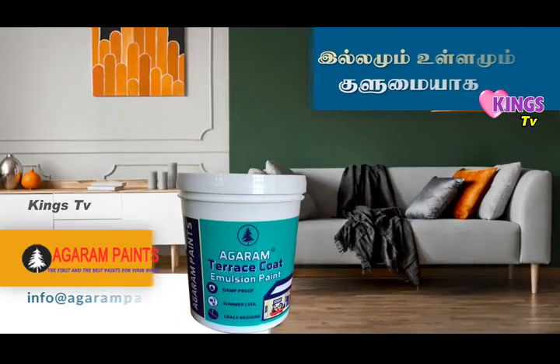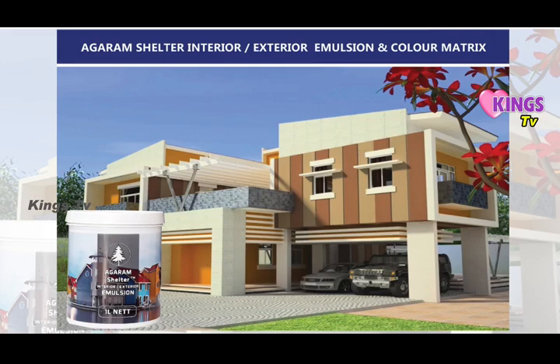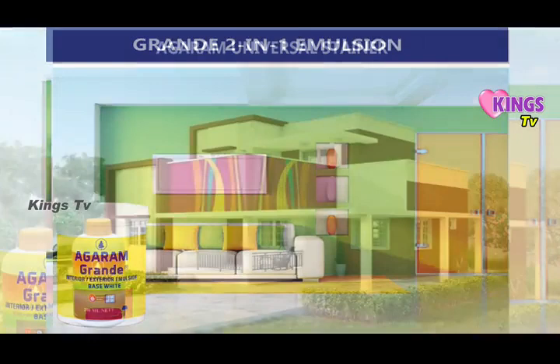Agaram Weather Max Exterior Emulsion. Agaram Shelter Interior Exterior Emulsion and Color Matrix. Rose Velvet Luxury Sheen Emulsion. Grand 2-in-1 Emulsion. Agaram Universal Stainer.